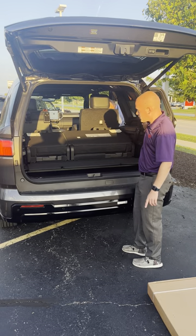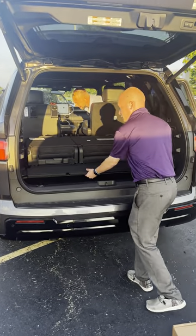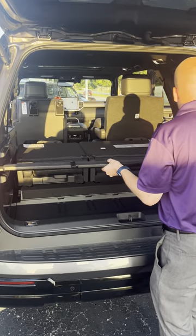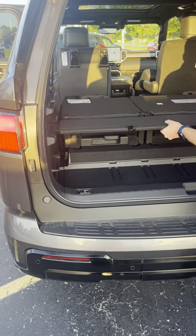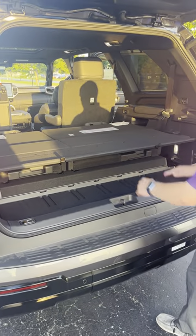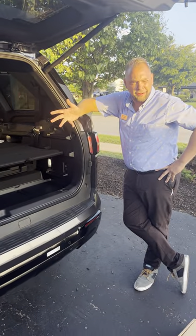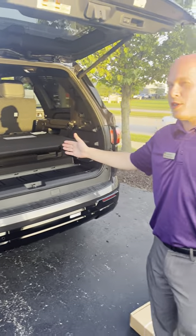Now everyone always says with the Sequoia there's a bump, then a bump — but we got a solution for that. Boom! One level surface, and storage down below. It's like a shelf.